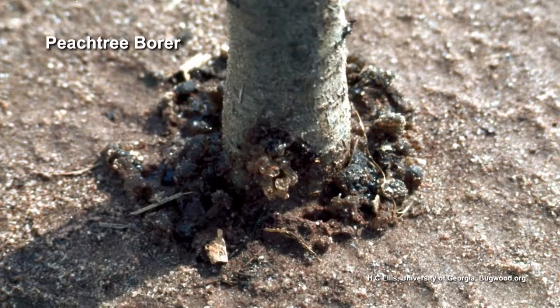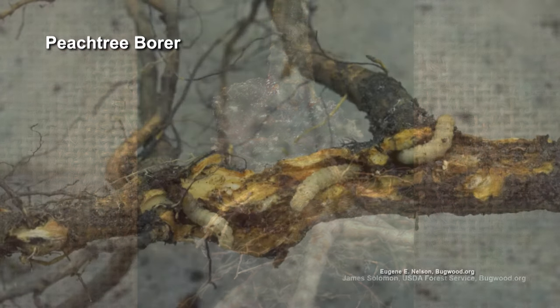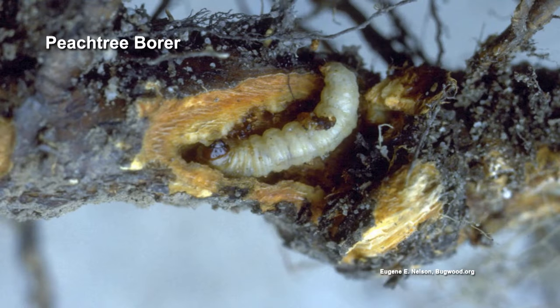Peach tree borer is insect number two that can kill your tree. A symptom of peach tree borer is gum oozing out of the base or the lower trunk of a peach tree. What's happening is that the tree is trying to flush that borer out — like your eye produces tears to flush something out — but it can't do it.